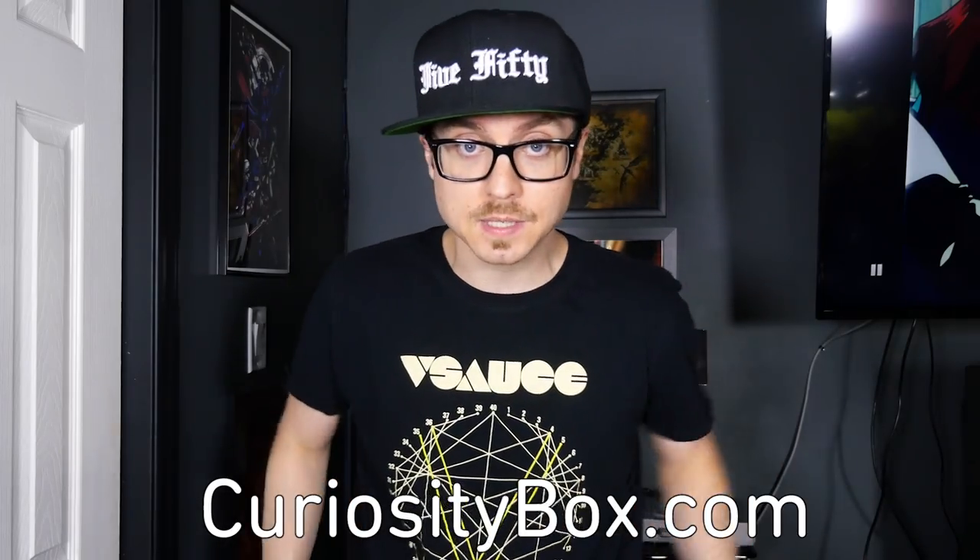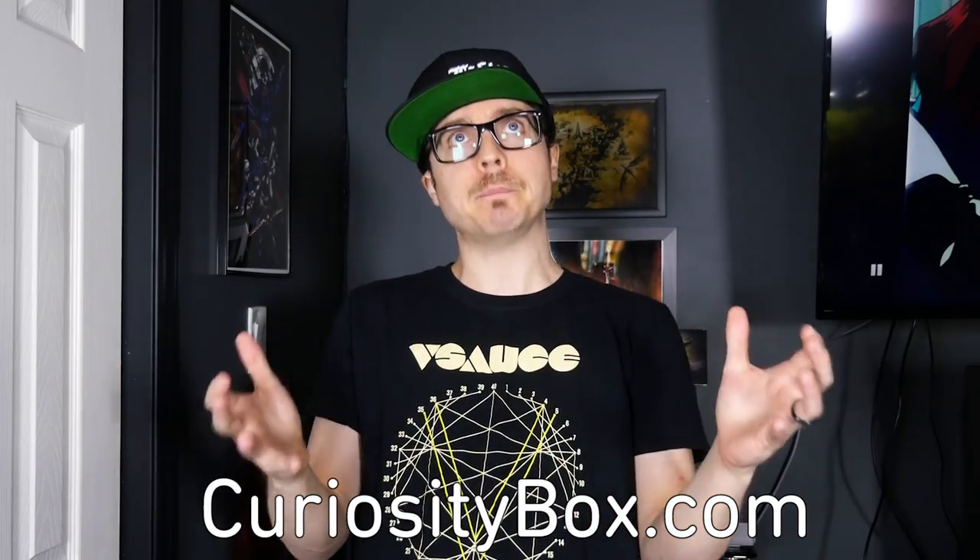Really quick emergency announcement: this shirt, which Michael wore in his newest video, is about to be gone for good. The Curiosity Box that comes with this t-shirt is about to be sold out, so if you want to get it, you've got to get it now at CuriosityBox.com. To get background on how Michael, Jake, and I work together on everything in the Curiosity Box — for this t-shirt, I asked Michael what his current favorite mathematical visualization was, and he said modular multiplication on a circle.